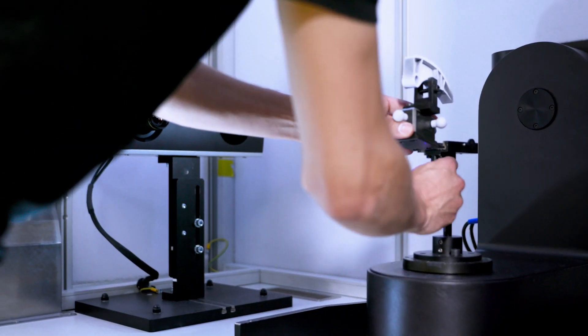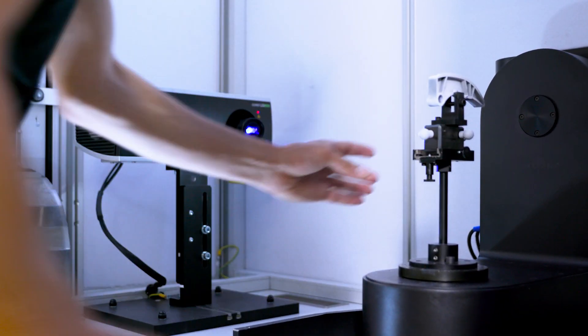The advantages of a measuring cell in production are short distances, regular monitoring of series production, simple operation of the device, and a fast display of results. The complete measurement of the component is automated except for the clamping.